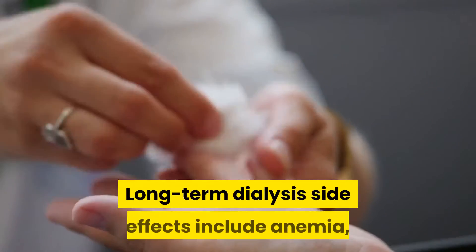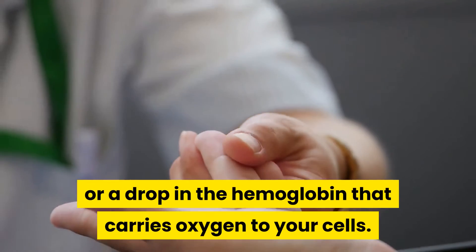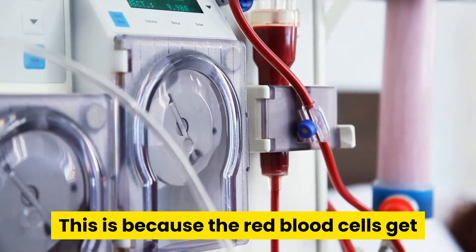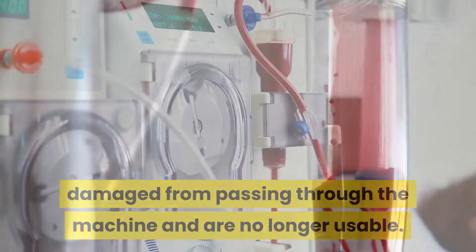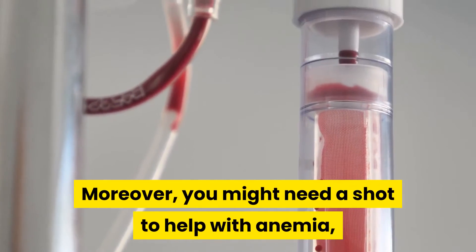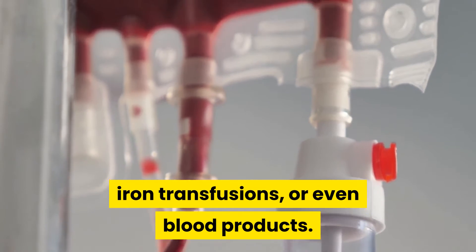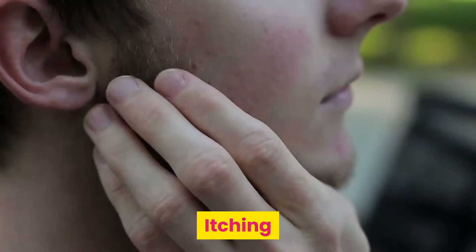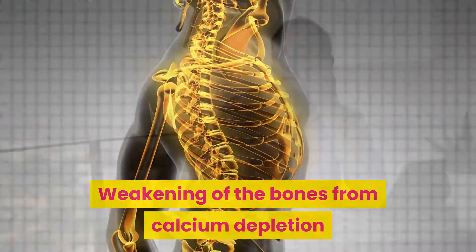Long-term dialysis side effects include anemia — a drop in the hemoglobin that carries oxygen to your cells. This is because the red blood cells get damaged from passing through the machine and are no longer usable. You might need a shot to help with anemia, iron transfusions, or even blood products. Other long-term dialysis side effects include itching, weakening of the bones from calcium depletion, and difficulty sleeping.